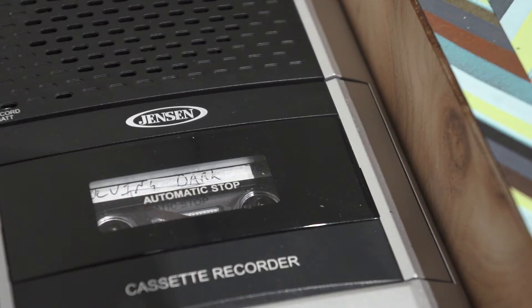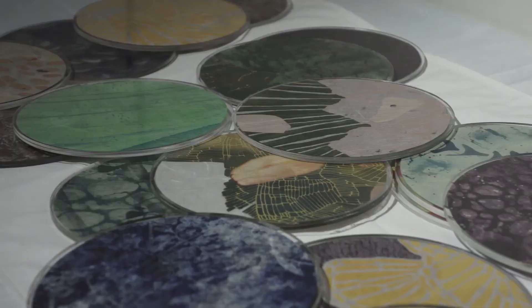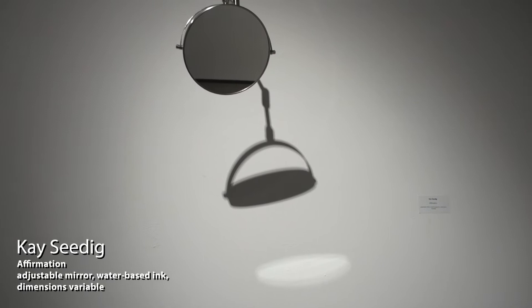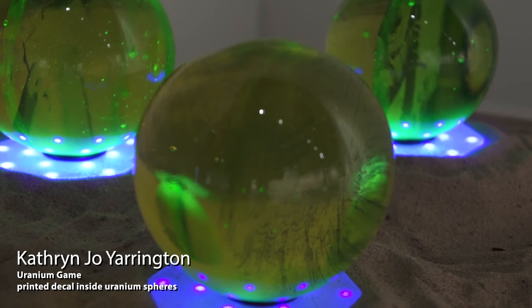The 2020 Print Exchange and companion exhibition, Print as Object, highlight the evolving ecological implications of humanity's complicated and often destructive relationship with the natural world. We recognize that we have reached a pivotal point in the relationship between humans and our environment.